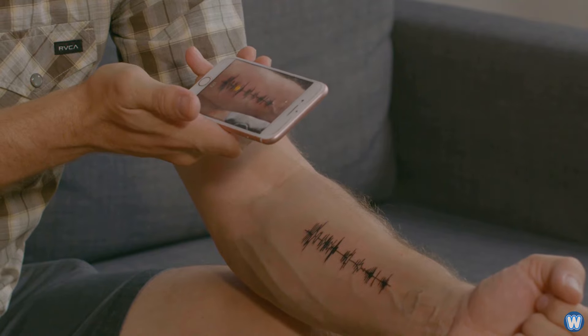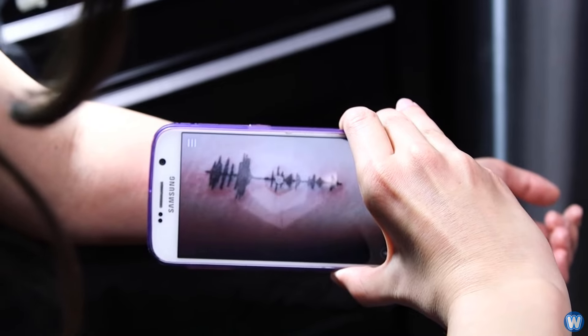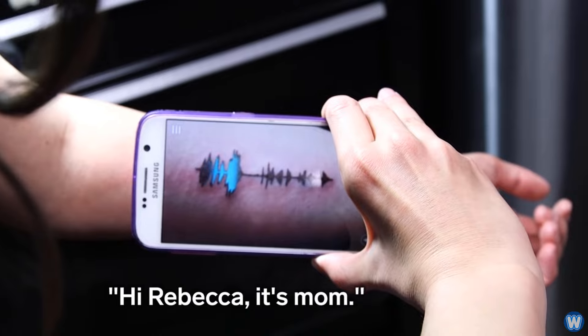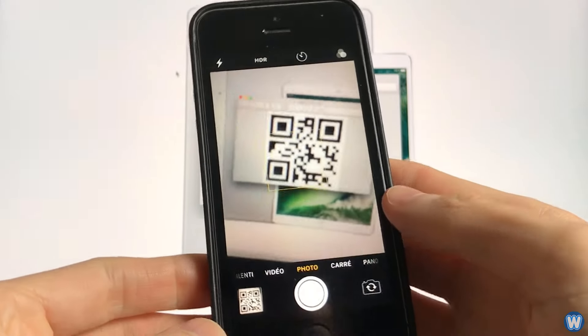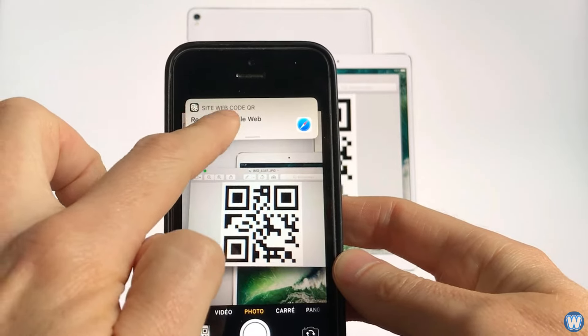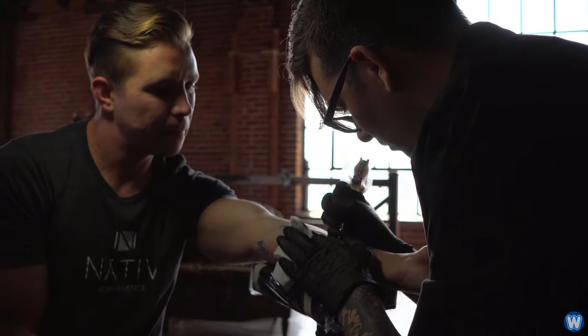Just to be clear, the phone app is not actually scanning the Soundwave tattooed on your skin and playing it back as an audio file. Instead, the app scans it almost like a QR code and plays the associated wave file that matches that image. So realistically speaking, you could just get a QR code tattooed on your skin, but a wave file looks so much cooler.